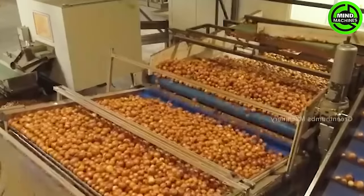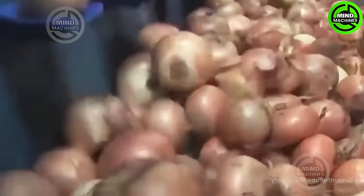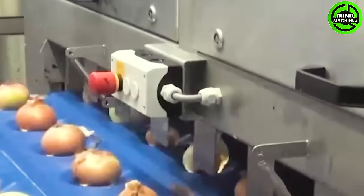This process guarantees product quality and safety from the factory to every family's dining table. Onions, a symbolic agricultural product, represent resilience and versatility as they are cultivated in fields worldwide.